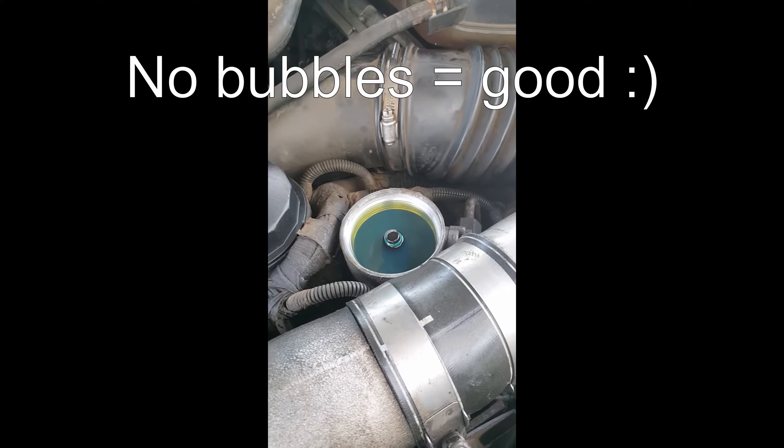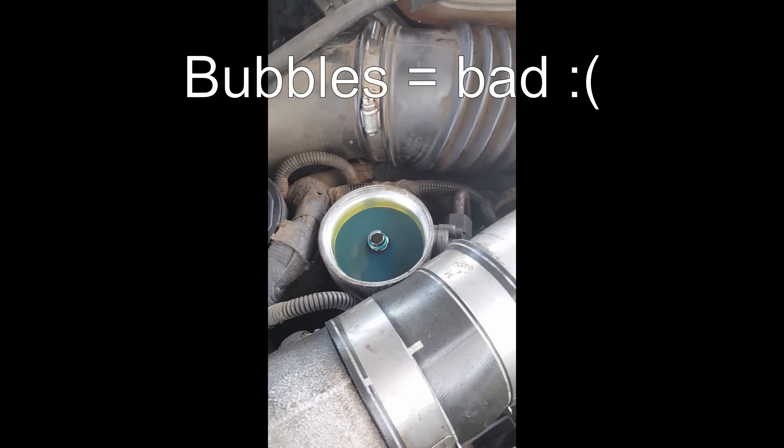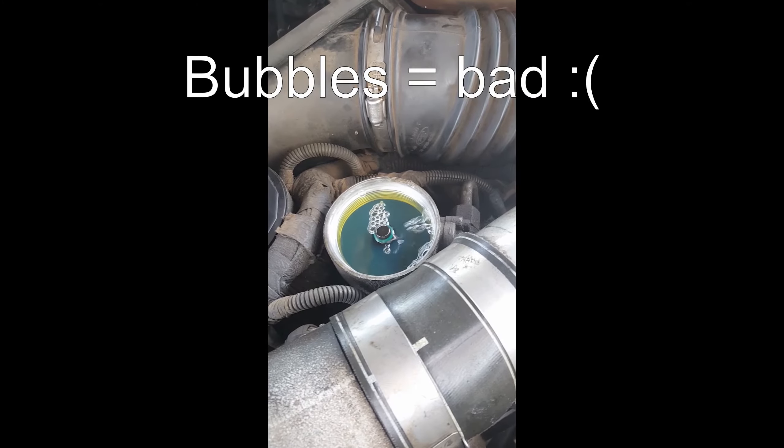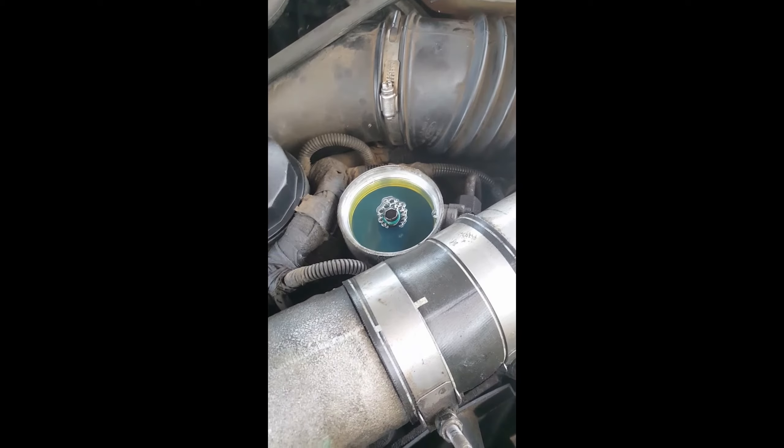Here is a failed bubble test on a 6-liter, 2003. I would say that's colossal and conclusive.